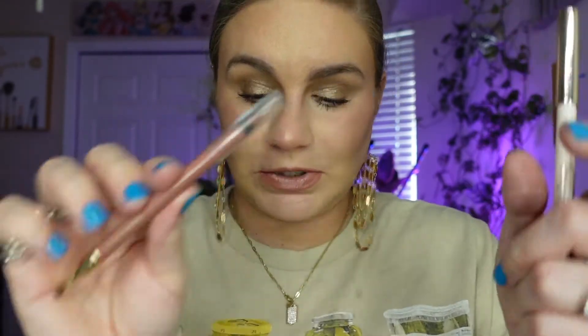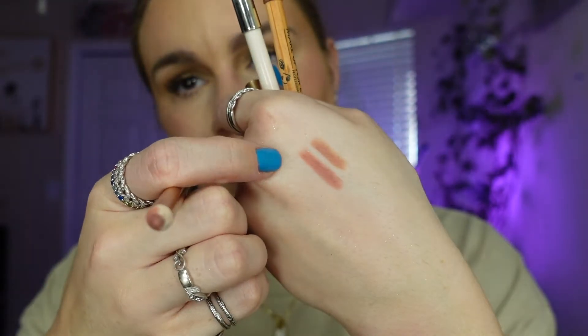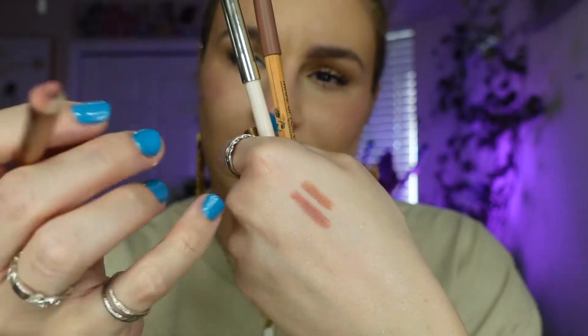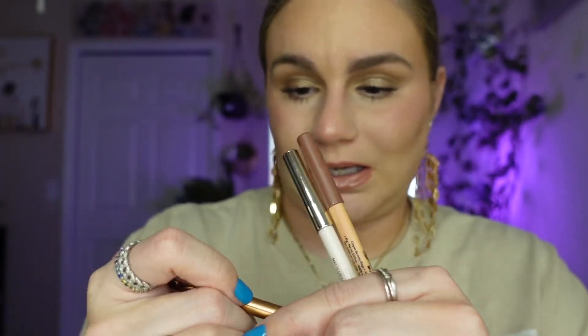Charlotte Tilbury Pillow Talk is just a classic pink nude. It's a softer formula and more pink than the Lancôme one, but there's a reason it's so popular and has so many dupes. It is definitely more on the pink side, so if you don't like pink you may not love it, but topped with the perfect nude lip gloss it's just really good.